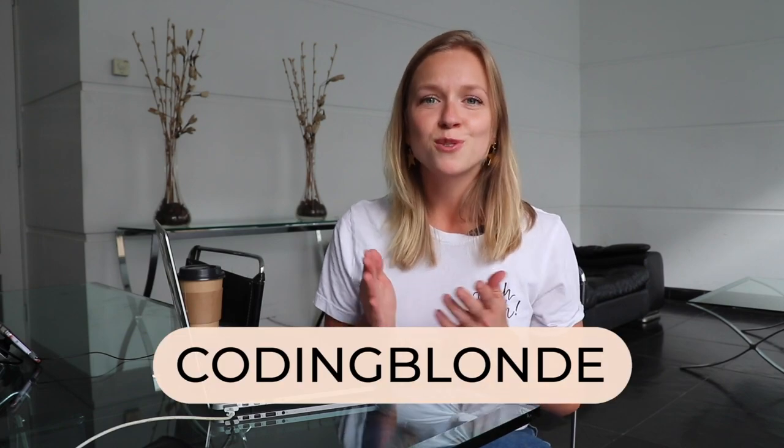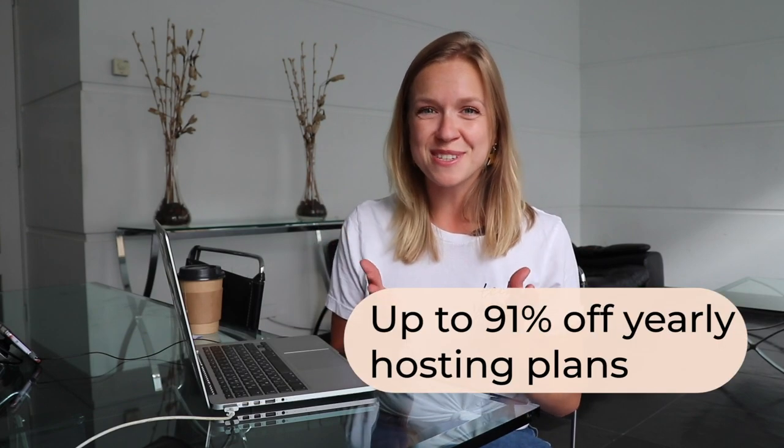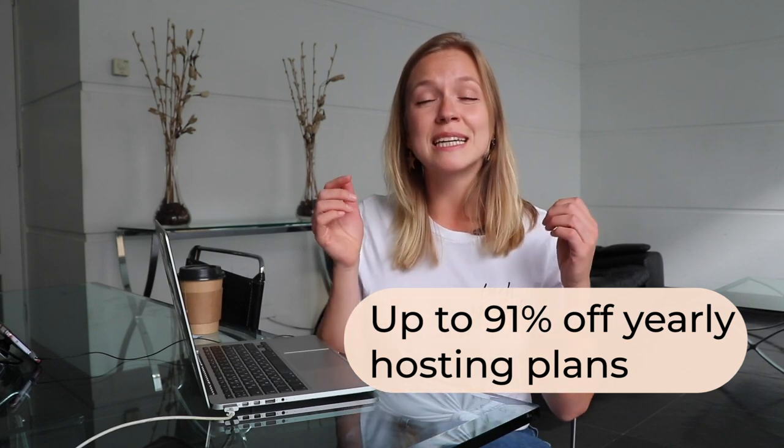So let's talk about how you can create yours today. In fact, let's go a step further and walk through the process together. Before we get into it, I want to thank Hostinger for sponsoring this video. Hostinger provides reliable, affordable and super fast hosting for a website of any choice, from a personal portfolio to a cloud-based platform. Go to www.hostinger.com/codingblonde and use the code codingblonde to get up to 91% off yearly hosting plans. I will leave an active link in the description.